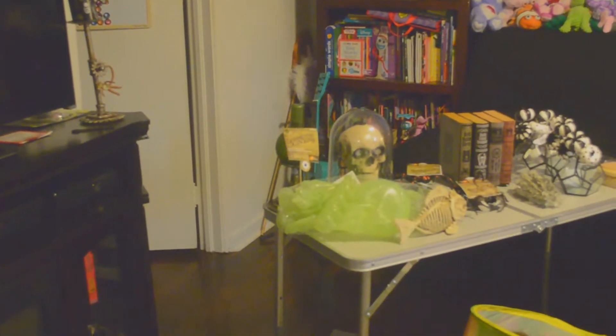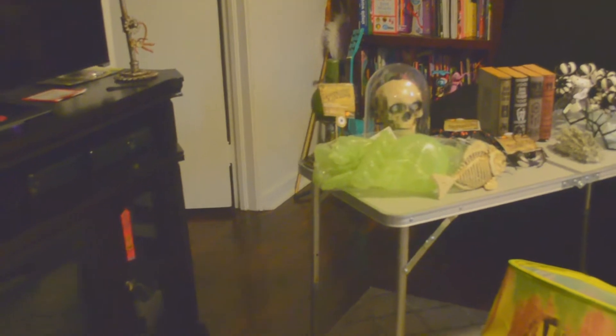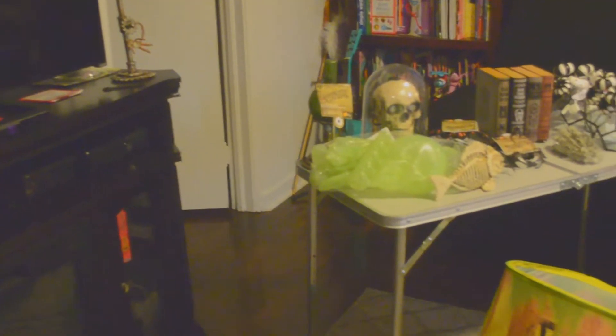Hello everyone! This is the Hillbilly Haunter. This is our combination of Lowe's and Michael's Halloween haul.